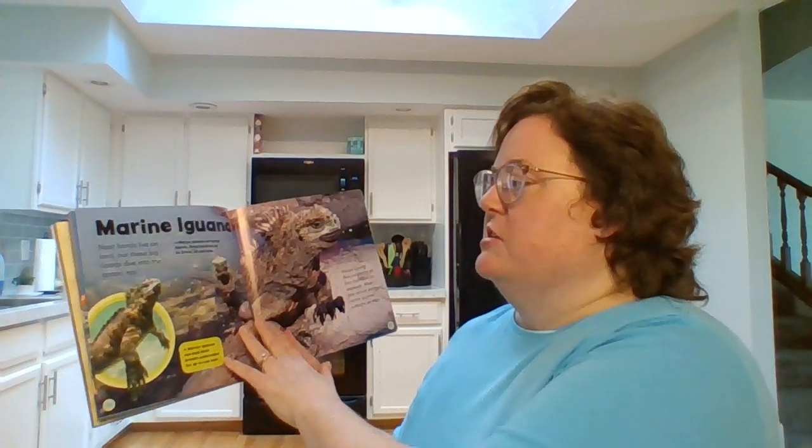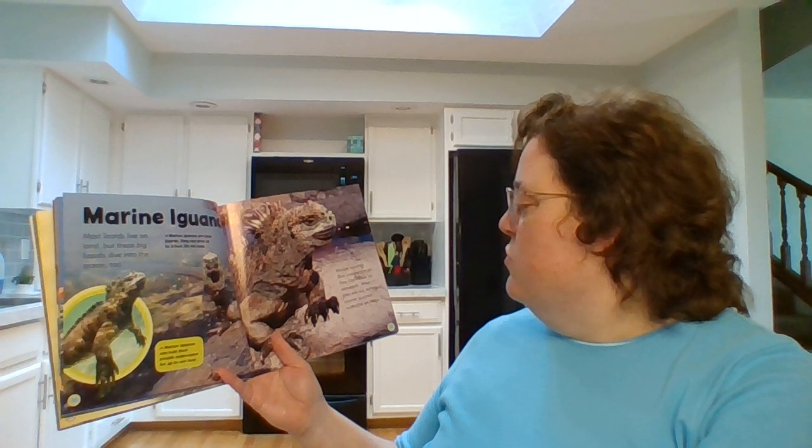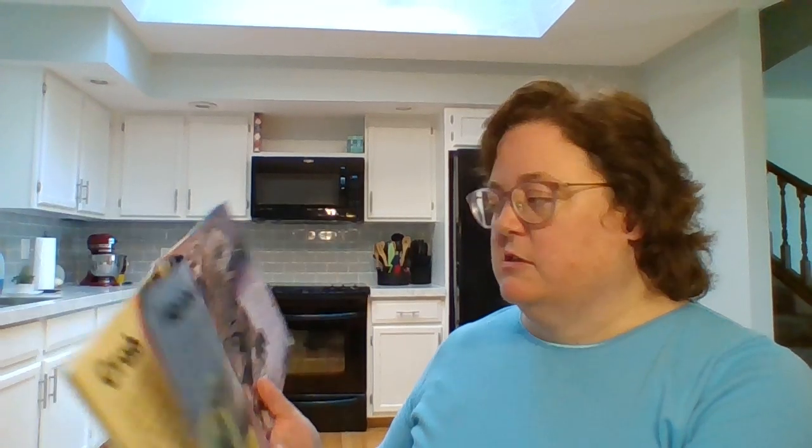Marine iguana. Most lizards live on land but these lizards dive into the ocean too. Marine iguanas dive underwater so they can nibble on seaweeds. When they are not eating, marine iguanas sunbathe on rocks.